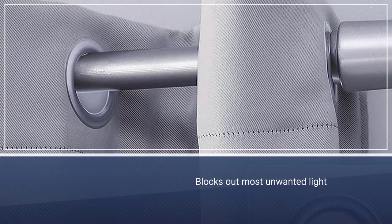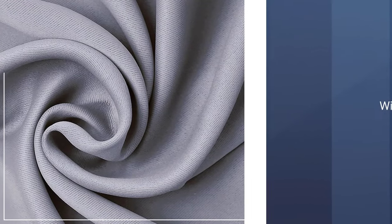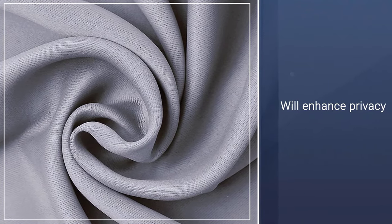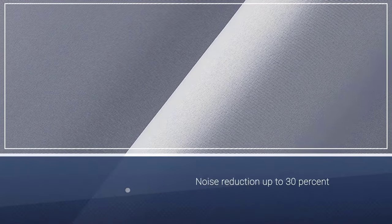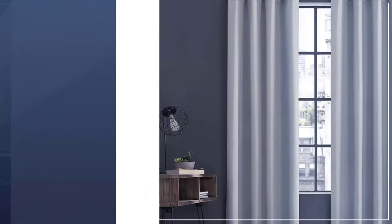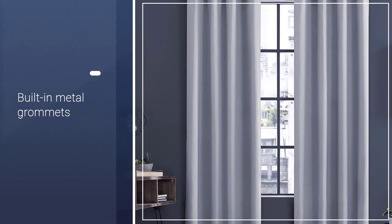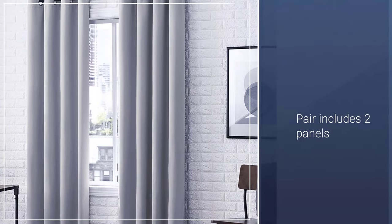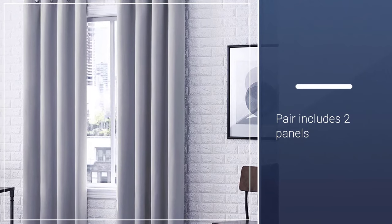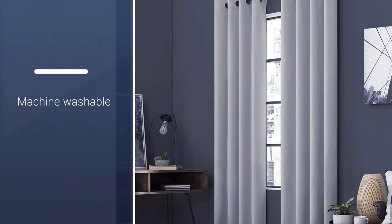Opting for Sun Zero Soho Grommet Curtain will keep your room in preferred dark conditions. It uses blackout technology to block out the most unwanted light and will ensure privacy. In addition, the grommet curtain has an energy-efficient design and will reduce energy loss through the window by 40%. With its thermal properties, it will help keep the winter chill and summer heat out of the house. The blackout grommet curtain comes in a pair of two, and each panel measures 54 inches width by 84 inches length.